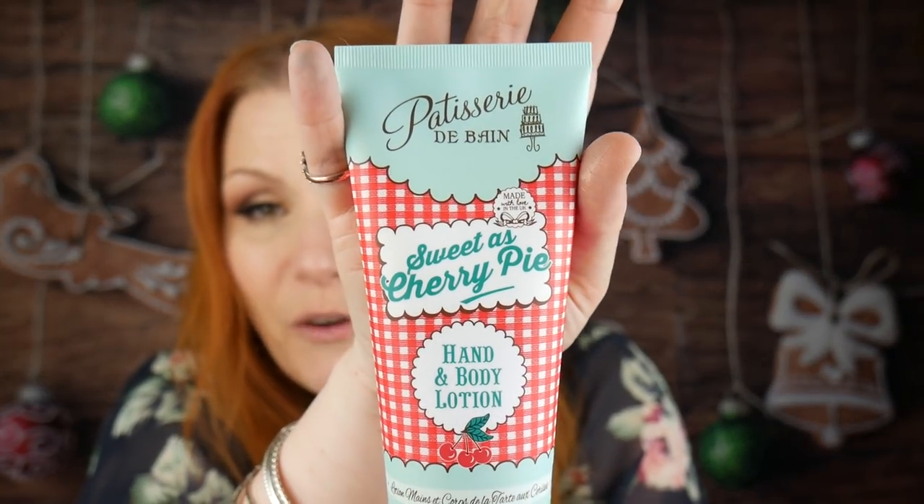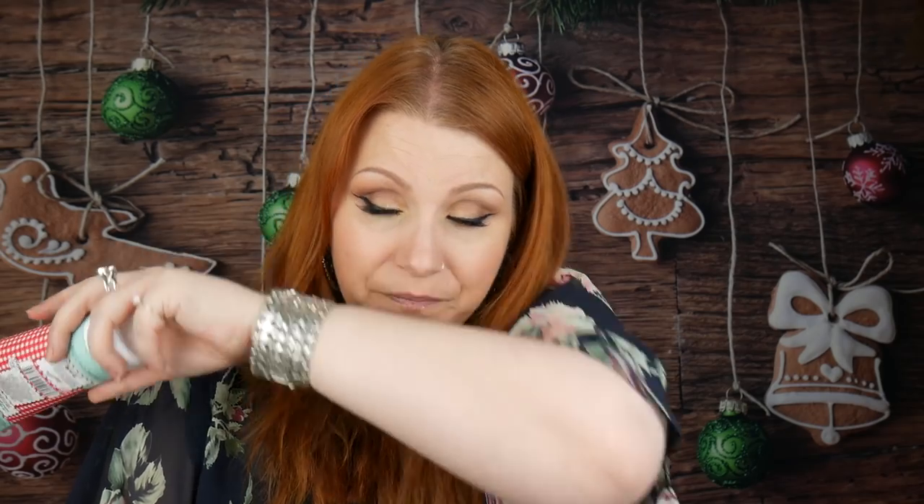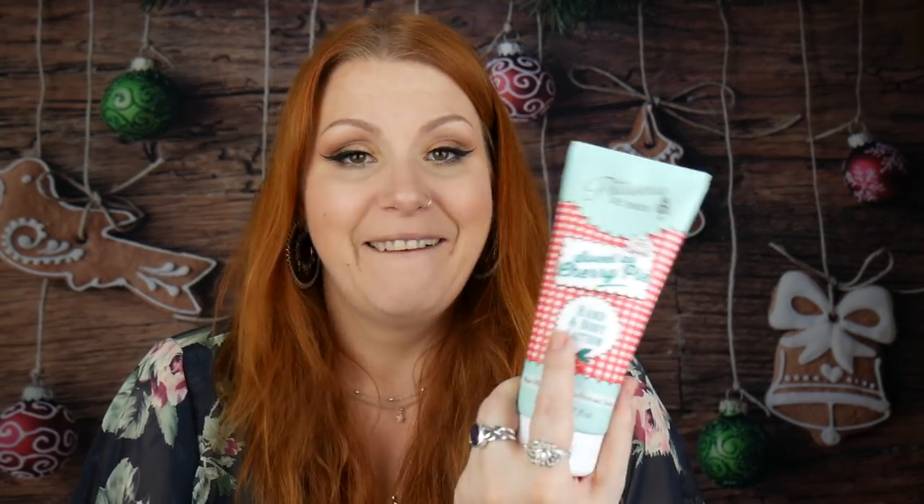Patisserie de Bain — Sweet as Cherry Pie Hand and Body Lotion, 200ml. This brand is lovely and their products are often in beauty subscription boxes. That cherry scent is really, really strong. It feels so nice on my skin. In all honesty it's a bit too sweet for me, but it is a lovely smell. I think my daughter would love it — one for her. This would cost you £4.99.